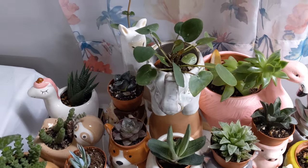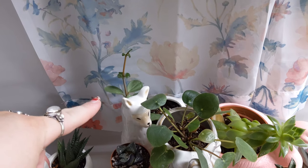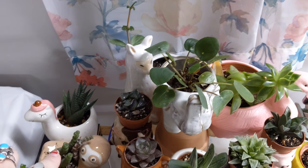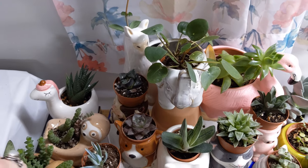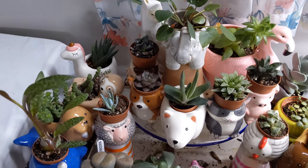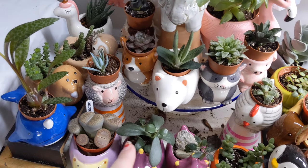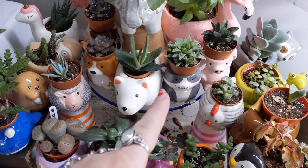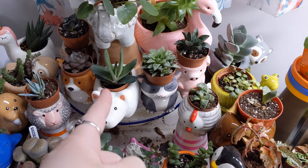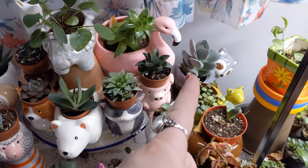So we have the Pilea peperomioides, we have a Peperomia hope, some type of aloe, some type of crassula, another type of crassula, silver squill is this guy. Some type of succulent, a lithops, a jade plant, some type of succulent - Gasteria maybe? I'm not sure. Succulent, succulent, succulent, another succulent, another succulent.